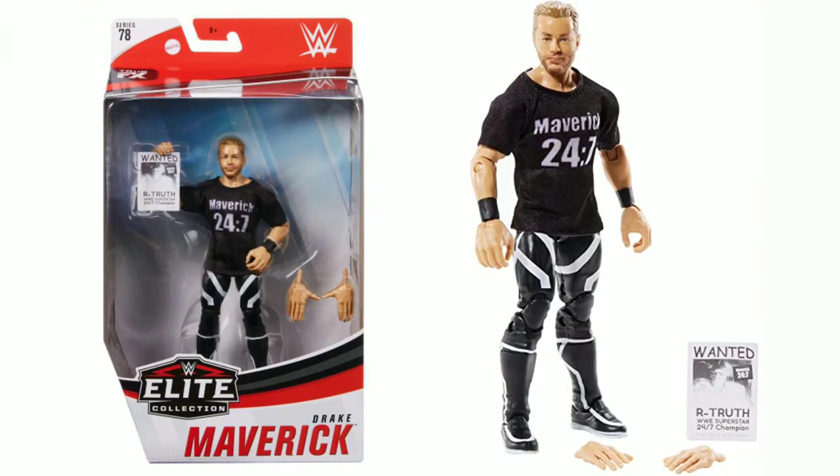Number five is Drake Maverick — Drake Maverick Elite Series 78. The face scan is OK, the body is OK, and you get a couple of accessories. The reason this is on the list is that it's just not enough. It's a small figure, of course — Drake Maverick is not the biggest superstar, so it's in scale. But the problem is that if you've got a small figure, you need to pack in a ton of accessories. I don't care if they're kendo sticks or buckets — you need to make sure you're giving good value, and I didn't think this was good value.